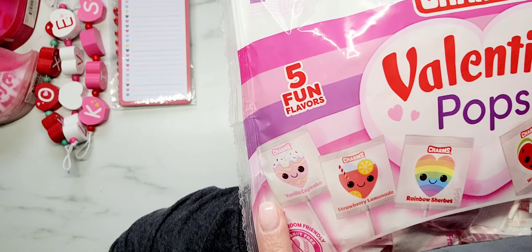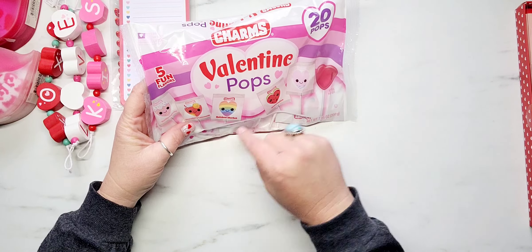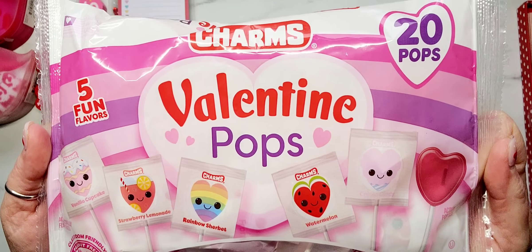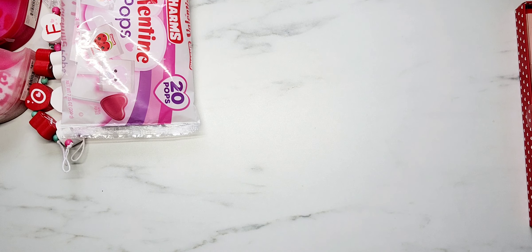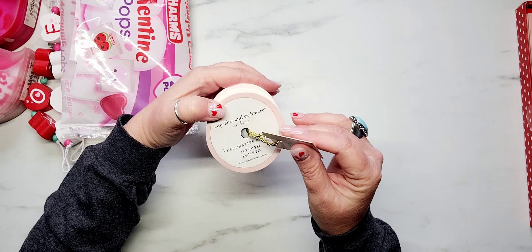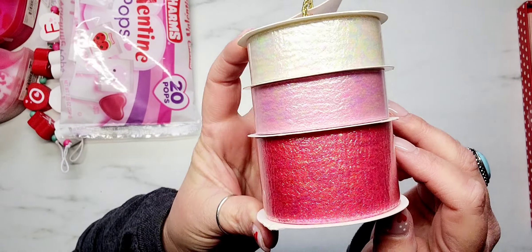The last thing from Dollar General: I picked up a pack of Charms Valentine pops. They're red heart-shaped suckers and look how cute the packaging is! The flavors are vanilla cupcake, strawberry lemonade, rainbow sherbet, watermelon, and cotton candy. I'm just obsessed with the packaging, and these were only two dollars a bag. So that was it from the DG.